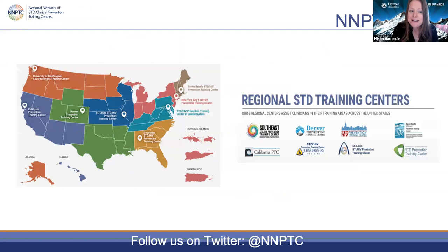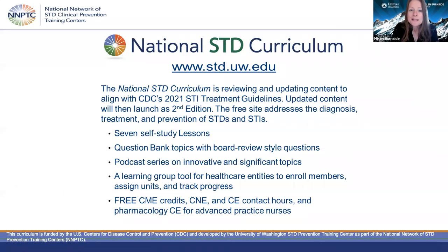Our network is made up of eight regional prevention training centers as well as two national centers. We are funded by CDC's Division of STD Prevention to train healthcare providers on the treatment, diagnosis, and prevention of STIs. Our National Curriculum Center has a fabulous STD curriculum — the URL will be placed in the chat.